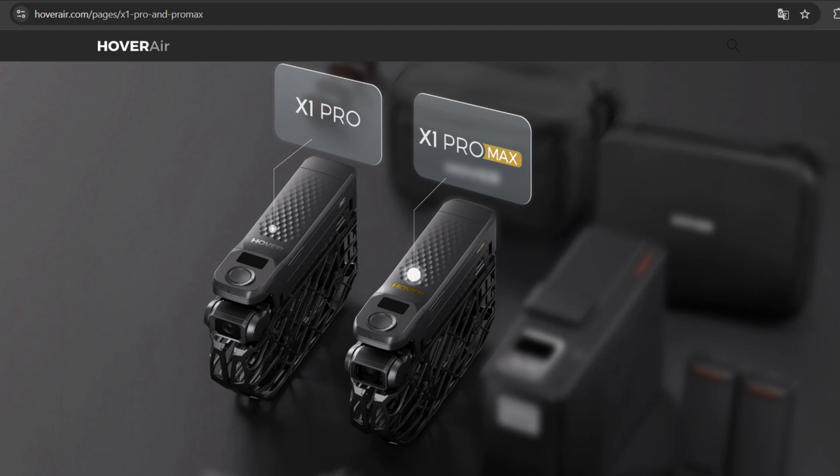Today, we're diving into the latest from Hoverair, the Hoverair X1 Pro and X1 Pro Max. These drones are turning heads with their compact design and powerful features, so let's get into what makes them special.